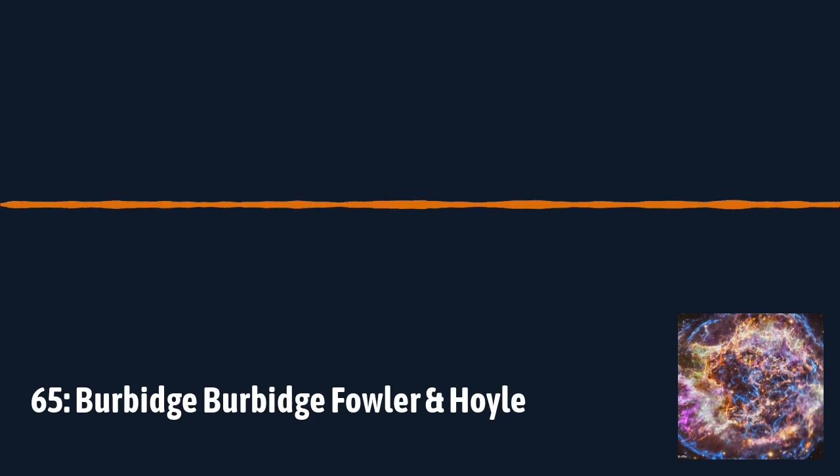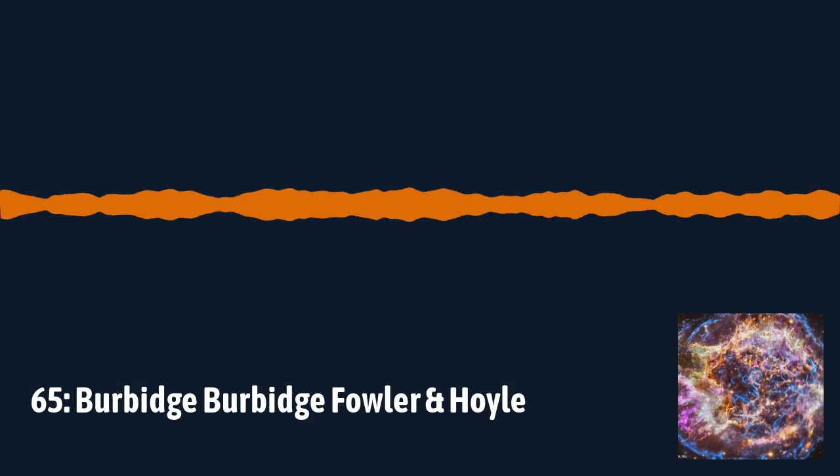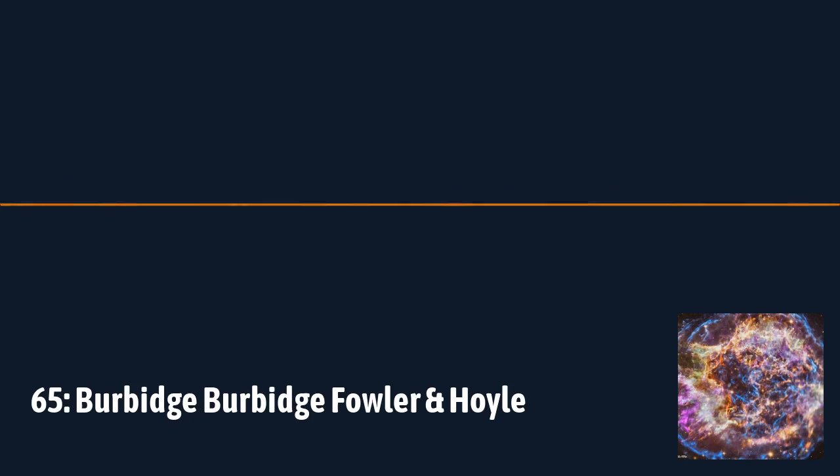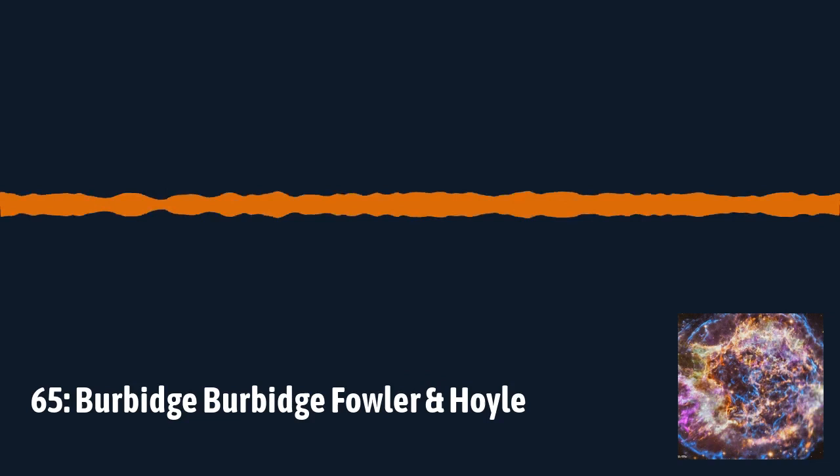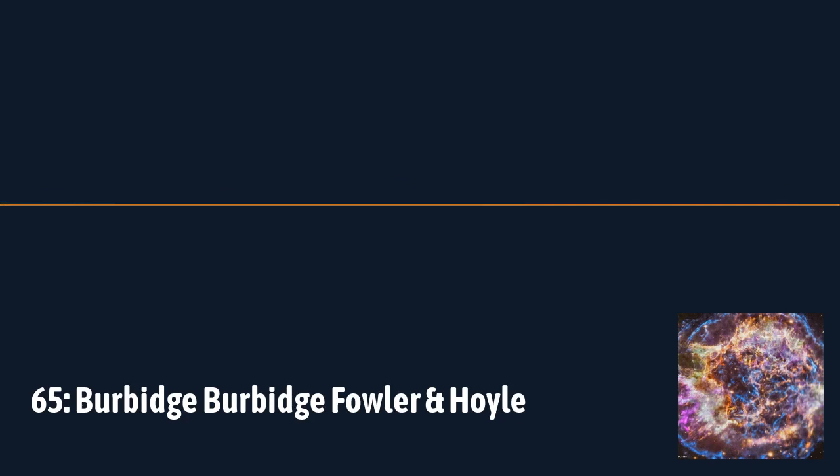Today in the podcast we're going to be talking about a very important paper in astronomical circles — one of the really big ones. We're talking about one of probably the most famous astronomical papers ever published. In astronomy we affectionately call it B²FH. To be on the list of the really big research papers in the last hundred or couple of hundred years of astronomy — that's a pretty good list.